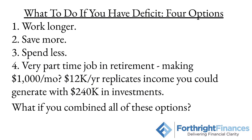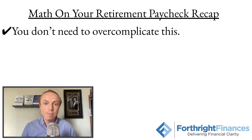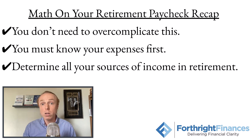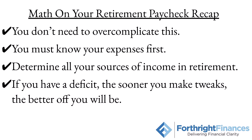So if you have a deficit, don't panic — but it is time to get to work and figure out which one, if not all, of these strategies you need to employ so the numbers make sense and you really don't have to stress out about going back to work full-time once you're in retirement. Our recap: the math on your retirement paycheck. One, you do not need to overcomplicate this — it's really basic math. Two, you've got to know your expenses first, because that's the biggest nut to crack. Three, determine all your sources of income in retirement. And four, if you have a deficit, the sooner you make tweaks, the better off you'll be. I'll see you in the next one.